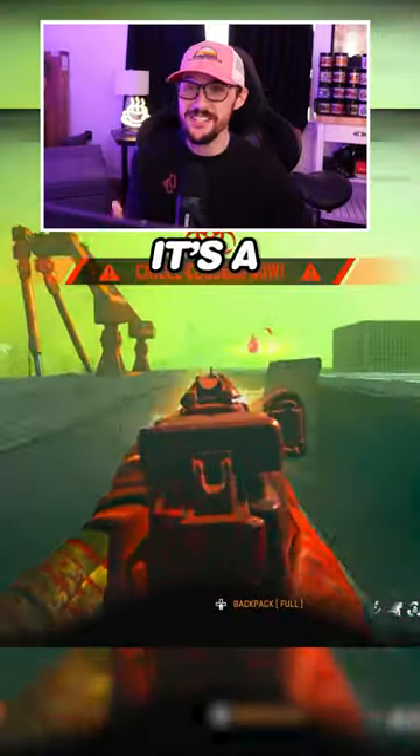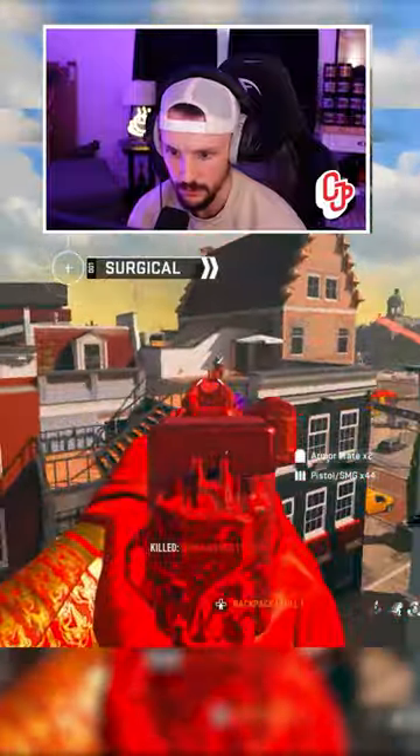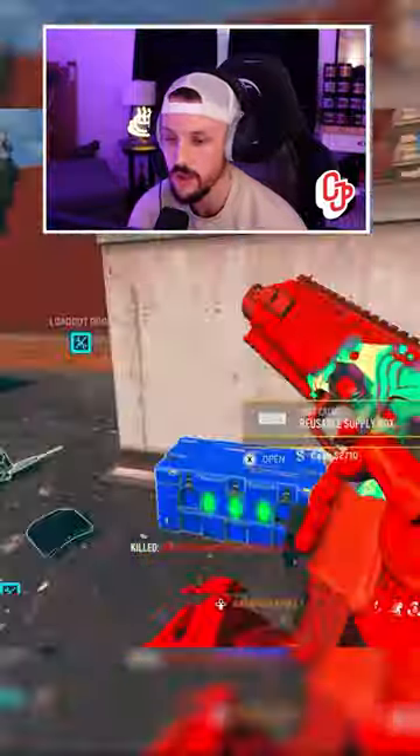The range on this thing is insane, especially since it's a pistol. The range on that is just so broken.